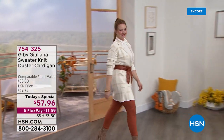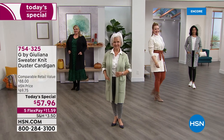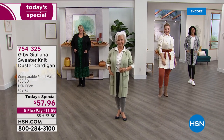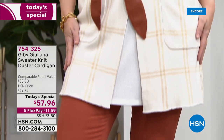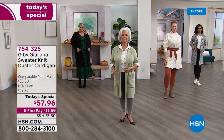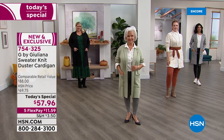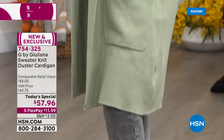Before you look at this price, because you're not going to believe it — look at this sweater knit duster cardigan. It is stunning, and it feels just as good as it looks. This is a brand new fabrication, a cotton blend, so it's breathable and buttery soft but also machine washable.